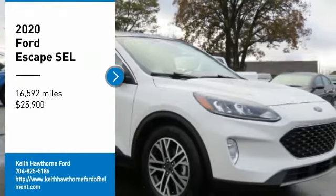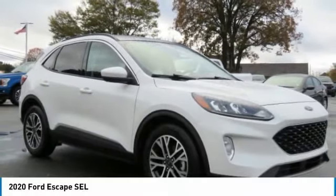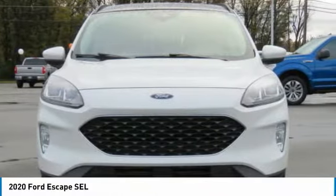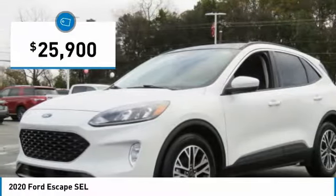We are pleased to show you the 2020 Escape. Gas engines flex, tow, and sip — go with Ford Escape, priced below $30,000.